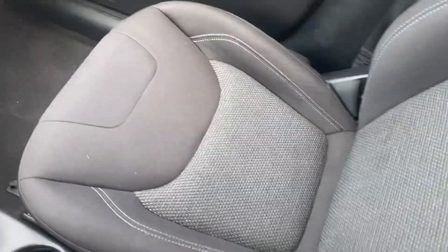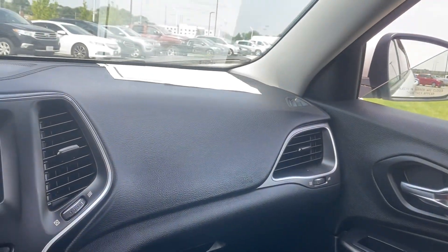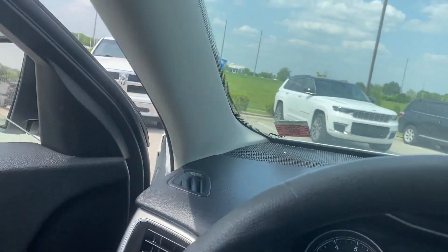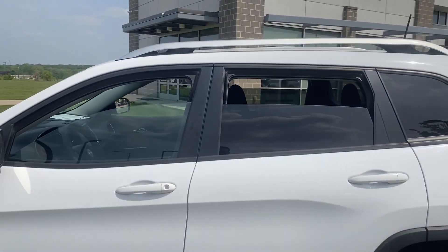Over here we have our passenger seat looking good — no rips, no tears — and I'll give you guys a nice shot of the dash. As you can see, Facebook fam, this vehicle is well taken care of, past inspection, and it's been detailed. This vehicle is clean and ready to be seen.